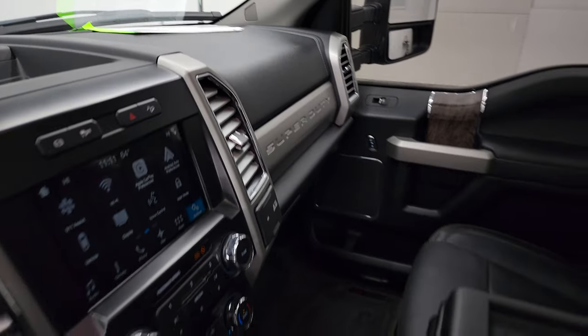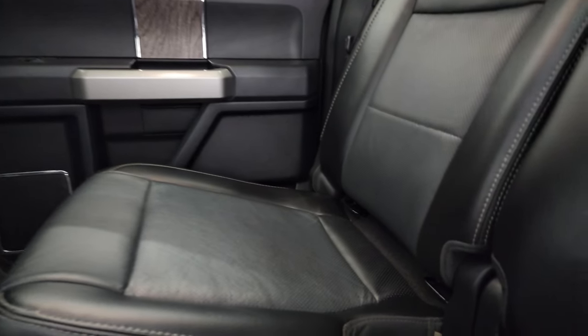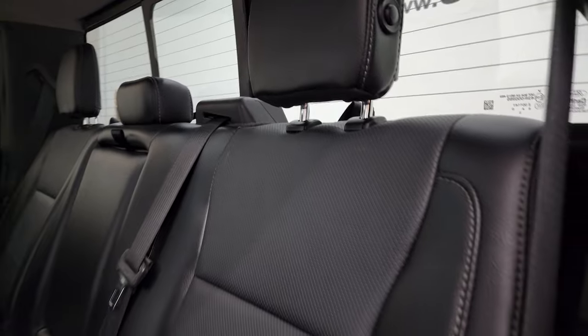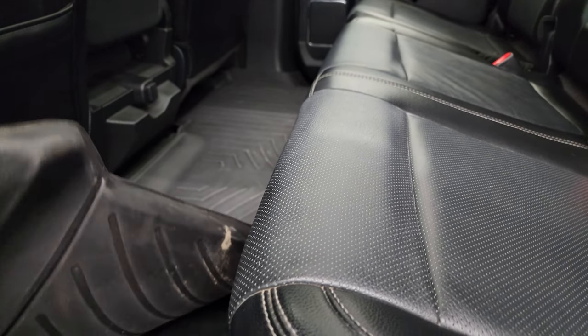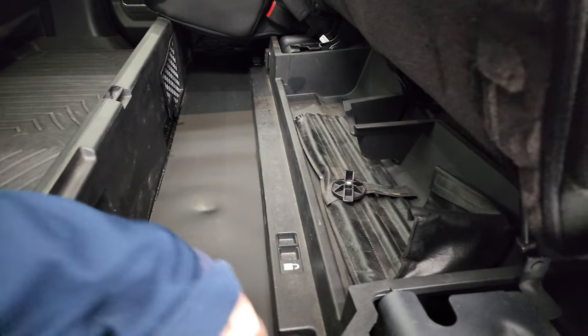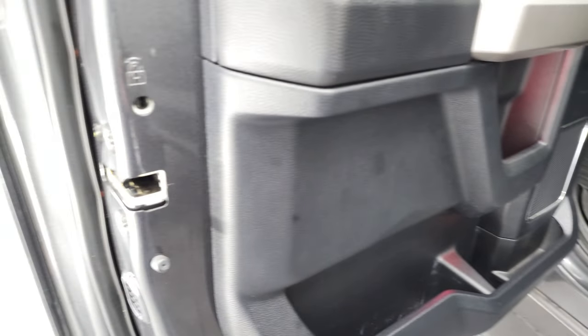We'll take a quick look at the back seats and then start it up and look under the hood. The back seats are just as clean as the front seats — no rips or tears back here. It does have the LATCH child safety system for car seats, a power sliding rear window with built-in rear defrost, and the seats are in excellent condition. You get WeatherTech floor mats, storage bins underneath the back seats, and child safety locks on the back doors.